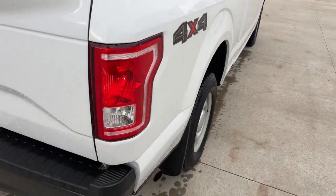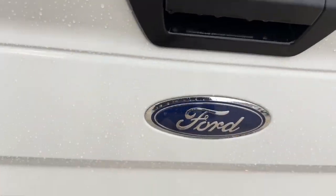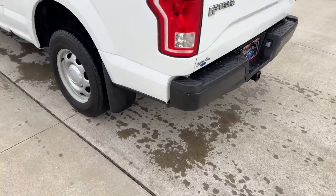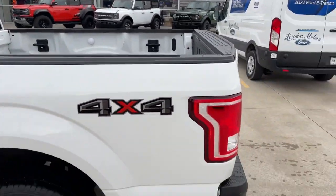Got the nice little drop-in bed liner for us there. As we continue moving along the back here, you're going to see we don't have a backup camera on here, but we do have the factory tow hitch installed. As we continue to move on along the vehicle, you're going to see overall it's a real nice looking truck.